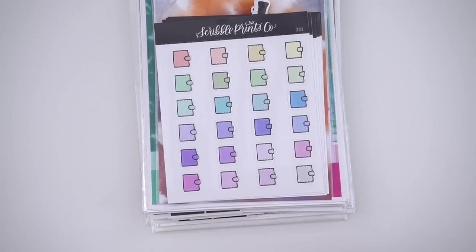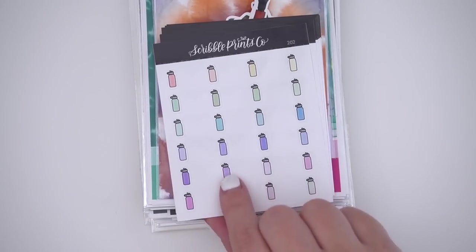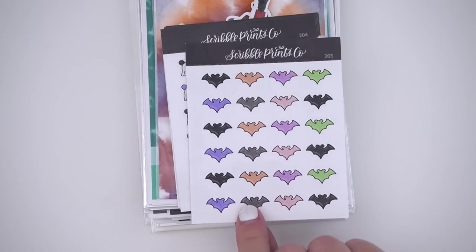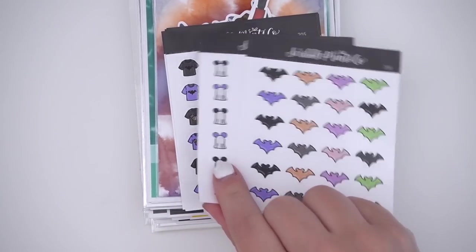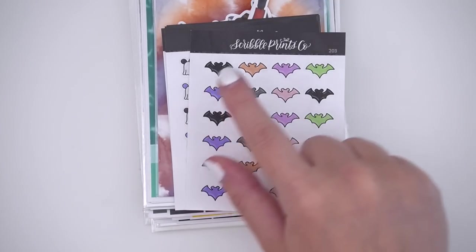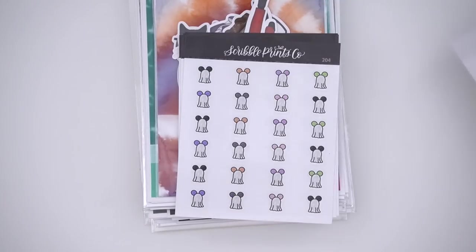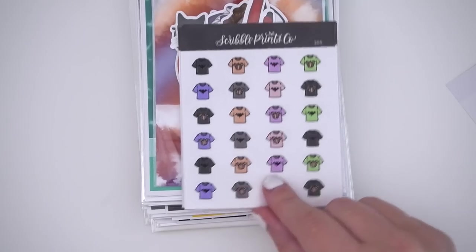Let's start with the ten doodles, 201 through 210. First we have some planners and some water bottles, and then we move into some spooky releases — bats and all of the Halloween themed ones. These are all magical Halloween designs in a color scheme with black, charcoal gray, purples, pinks, orange, and green, which I think is perfect for the season.